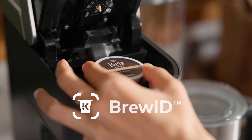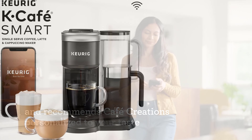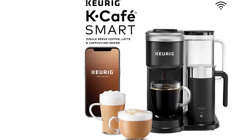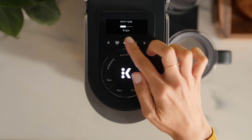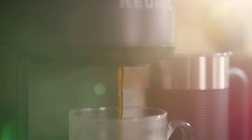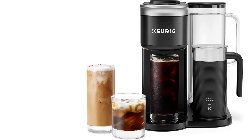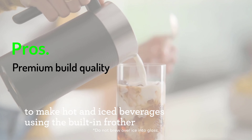Number three: Keurig Cafe Smart single-serve coffee maker. Keurig is a US-based brand that believes in simplicity and is known for its coffee products including smart coffee makers. The Keurig Cafe Smart is an all-in-one single-serve coffee maker that is Wi-Fi compatible and works with Amazon Alexa or Google Assistant through the app or smart speakers. Smart features let you set a timer, adjust brew strength, and even order more coffee pods.